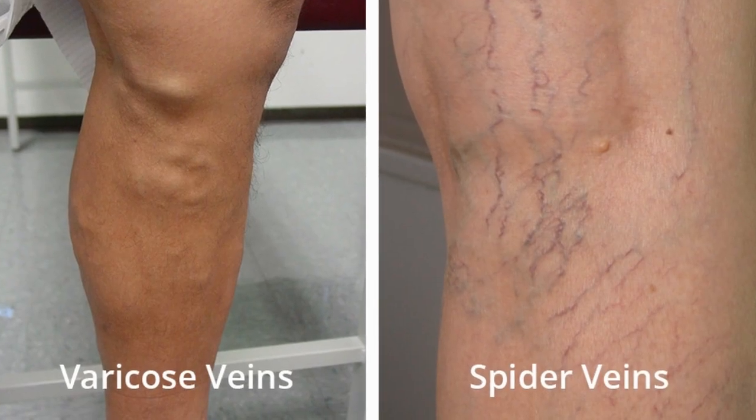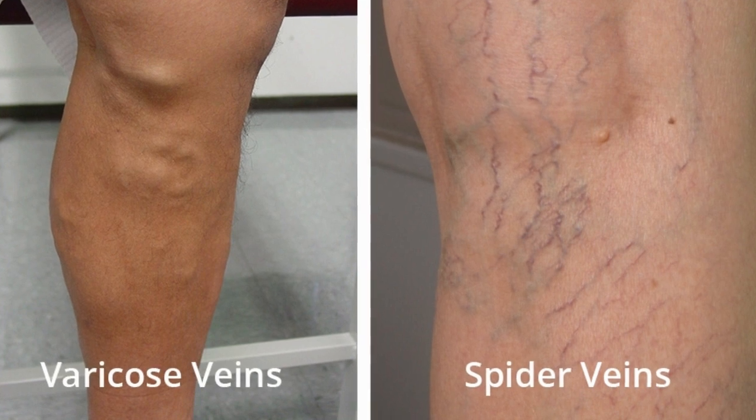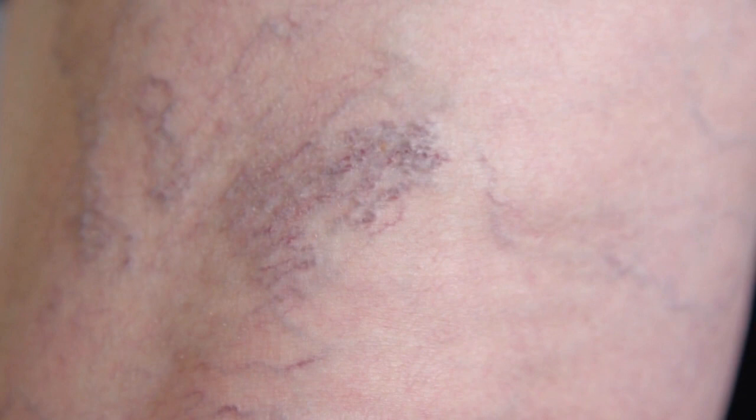Spider veins are similar to varicose veins, but they're smaller. Spider veins are found closer to the skin's surface and are often red or blue. They occur on the legs but can also be found on the face, and they vary in size and often look like a spider's web.